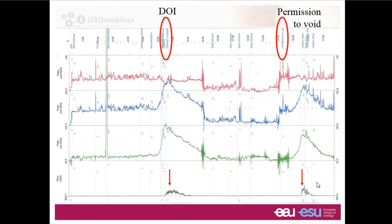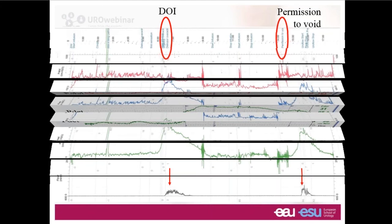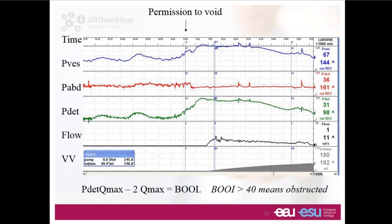Let's think about the voiding phase. This is a man who on the left-hand side during filling shows some detrusor overactivity, and then he said he could really do with emptying his bladder, so we've given him permission to void. Here we're recording the bladder pressure, rectal pressure, detrusor pressure, and flow.